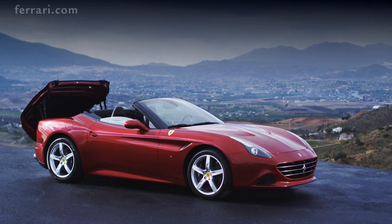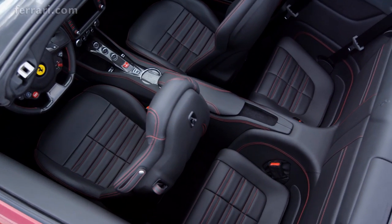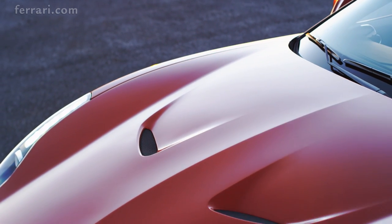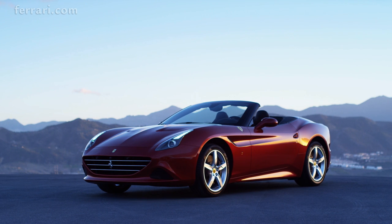Its modern lines, hard top that retracts in 14 seconds, generous cabin, grand touring versatility, and of course a name that harks back to the famous 1950s Spyder all brilliantly evoke the very essence of Ferrari.